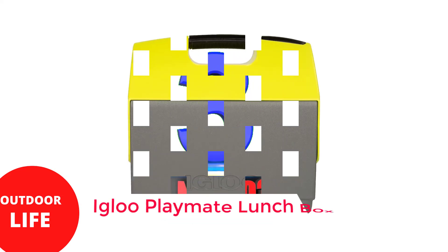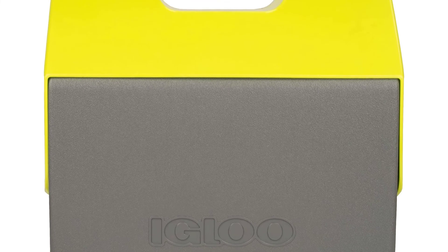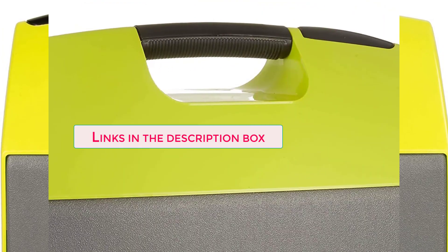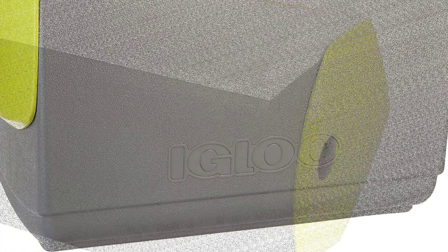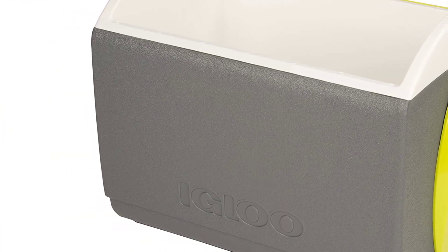Number 3: Igloo Playmate Lunch Box. The Igloo Playmate is a lunch box that requires no introduction, and I say that with the fullest honesty. The Playmate is a generational classic that personifies the American personal cooler ideal, from the beach to the backyard barbecue to the bed of a pickup truck. In a long-lasting hard-body insulated cooler, Igloo offers a timeless style.